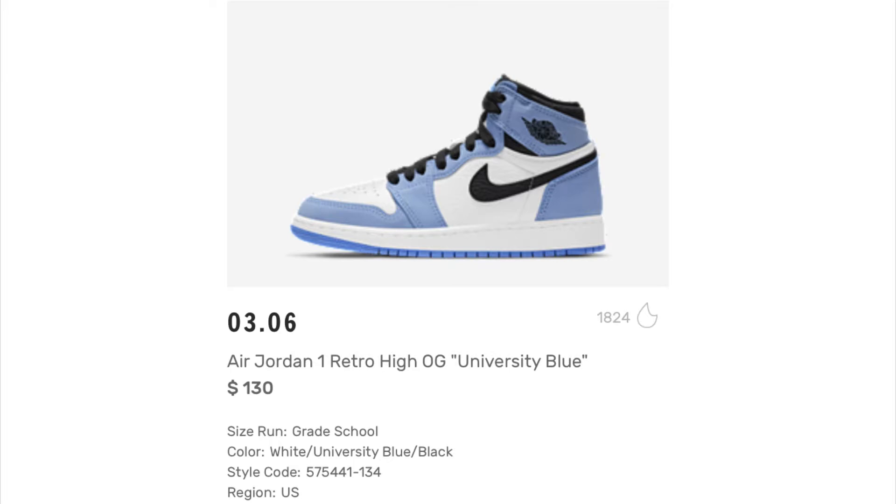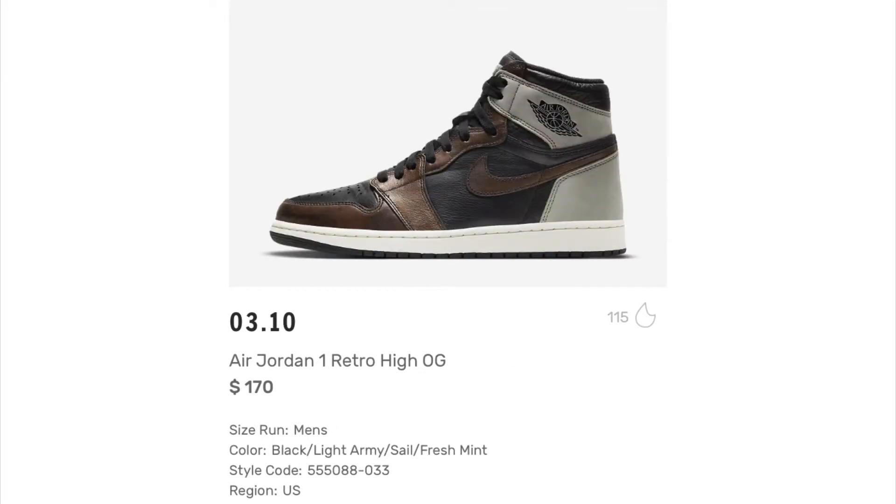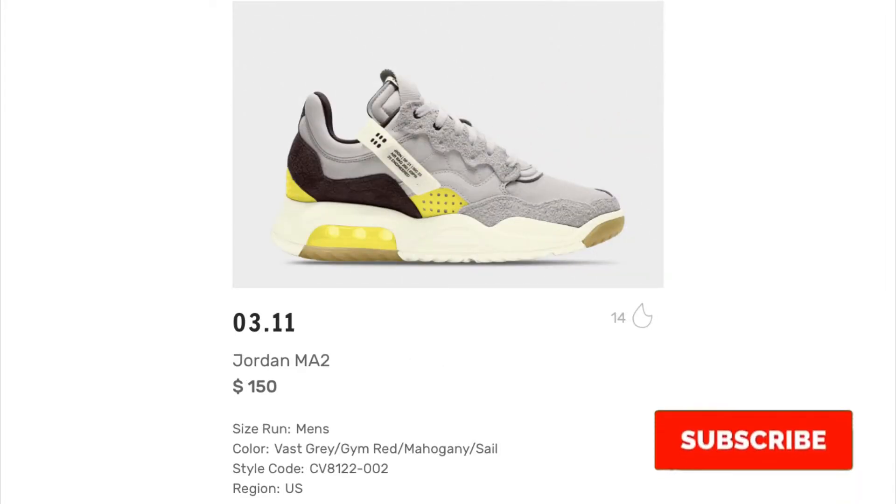We have the Air Jordan 1 Retro High OG Patina. I love the colors on this — I'm normally not a big fan of browns but I love how the brown sits on this shoe. The design complements itself very well. These are retailing for $170 and I'm definitely going to be trying to get my hands on these.